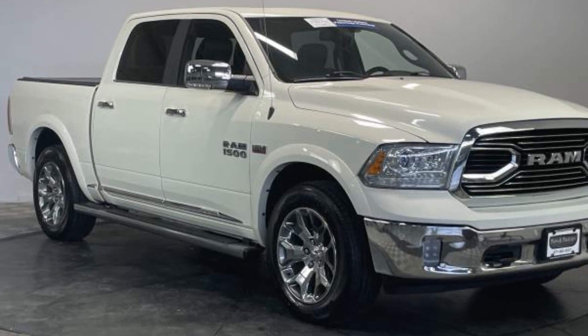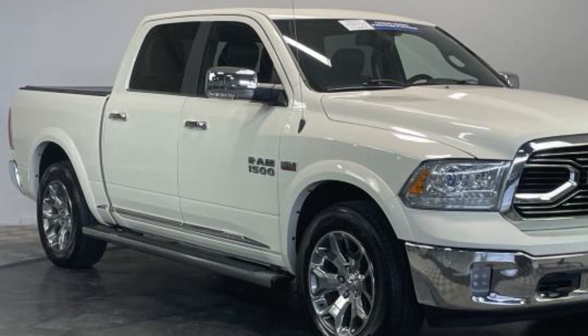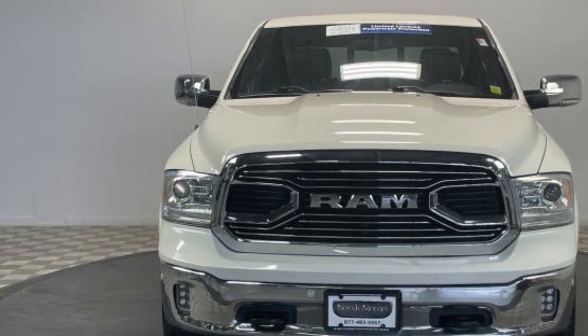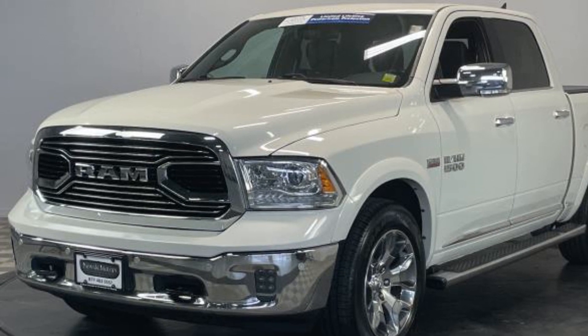2017 Ram 1500 with less than 46,000 miles on the odometer. This pickup truck offers two full rows of seating for premium comfort. You'll appreciate the high efficiency at a low price, as well as side view mirrors with turn signals.